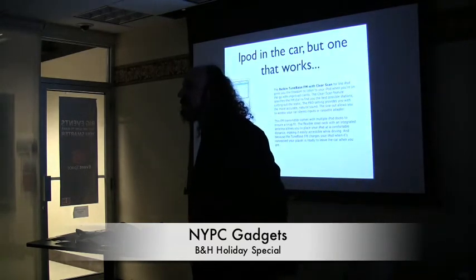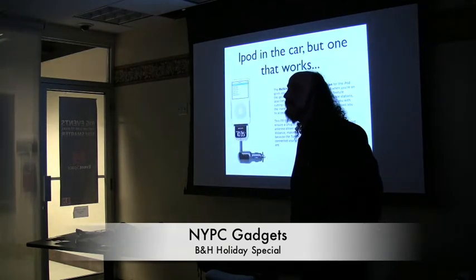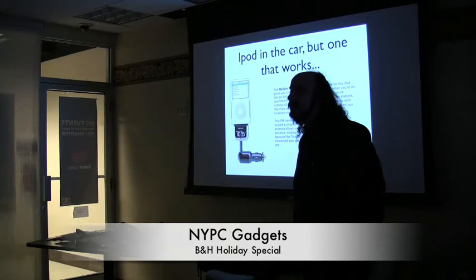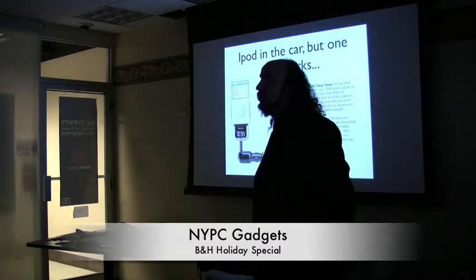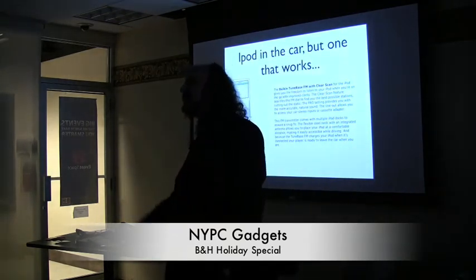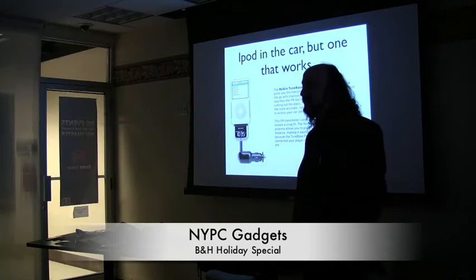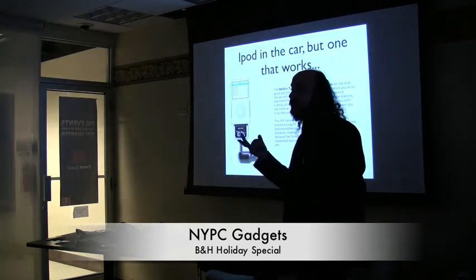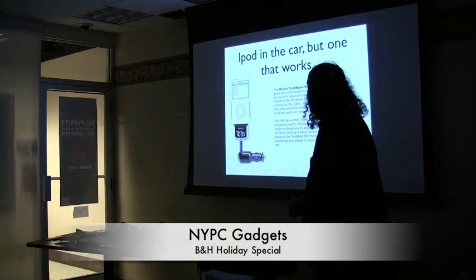An audience member mentioned buying a similar device for $30 that worked well at the 3rd Avenue Fair. The presenter acknowledged past bad experiences with other brands, including the Apple-branded FM transmitter, which he figured would be better but wasn't. He conceded the cheaper option might work, but noted his experience had not been perfect. This Belkin model is new for this year.